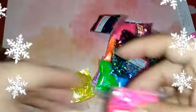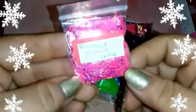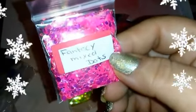Okay loves, I got everything set and I'm going to show you the glitters quickly — I don't want to make this super long. Let's jump in. This first one is 'Fantasy Mix Dots' — a super cute mix of like neon pink dots. Oh, these are cute — it looks like a collection.